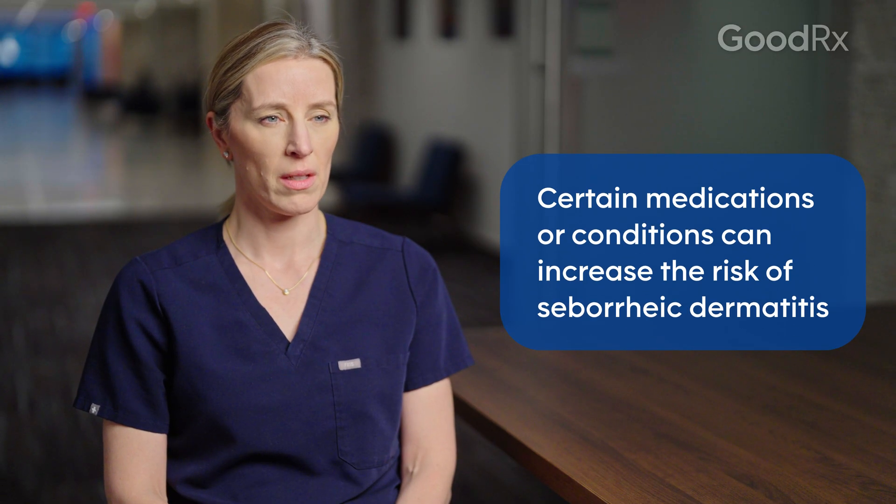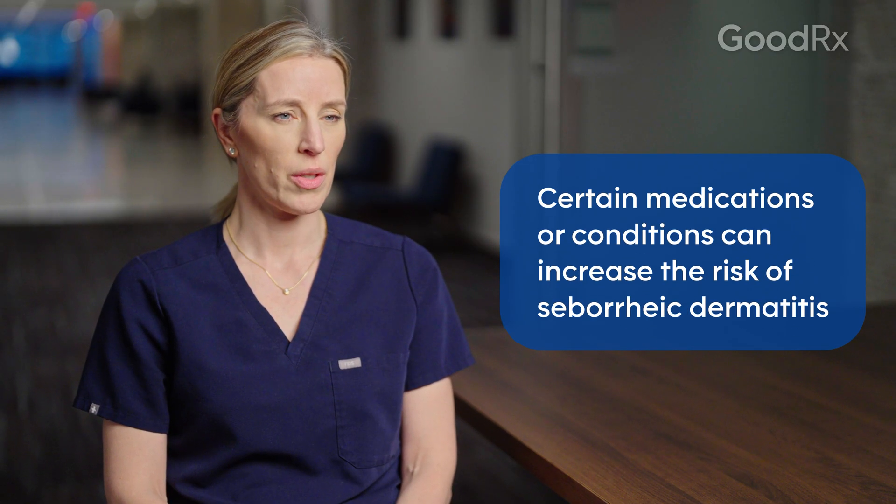Other causes include inflammation, and certain medications can contribute. Diseases like Parkinson's or HIV are associated with seborrheic dermatitis, stress can definitely make it worse, and alcohol is a known contributor.